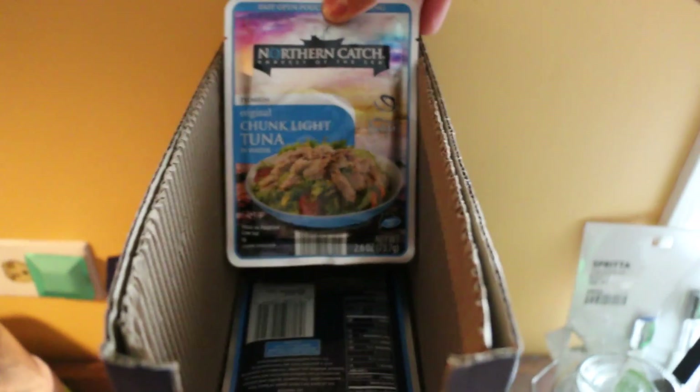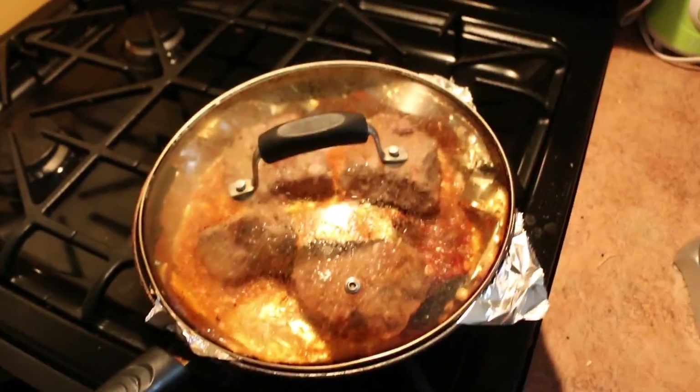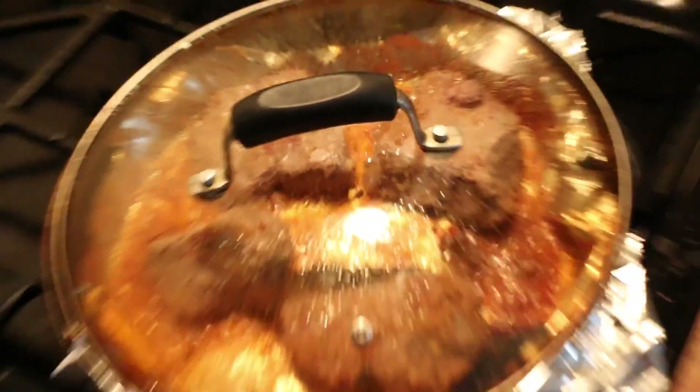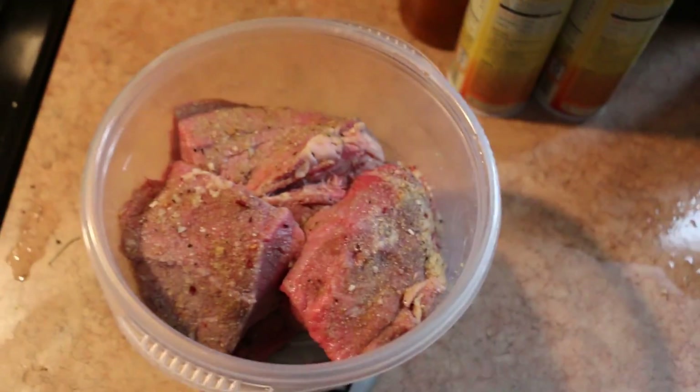Over here I got some tuna packets on the go for when I can't cook. Right here, as you can see, I'm cooking some steak — I bought a lot of top sirloin. The rest is marinating for tomorrow; I'm probably gonna do a cookout if the weather permits.